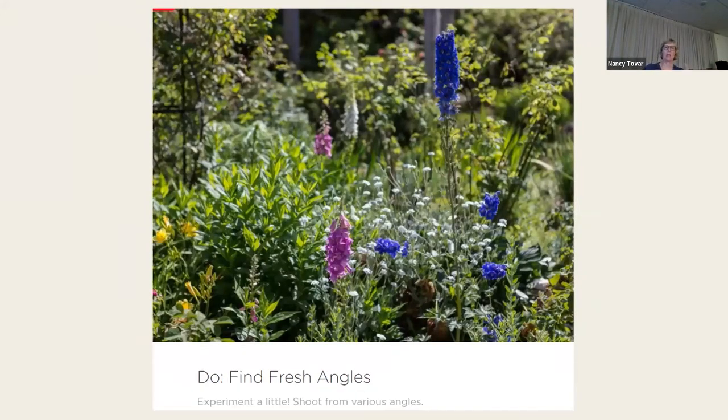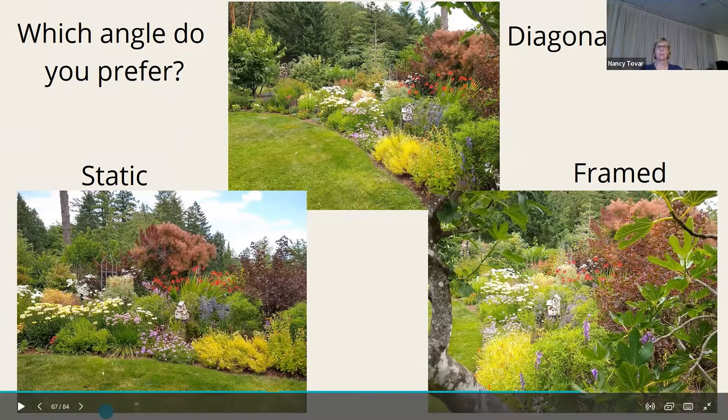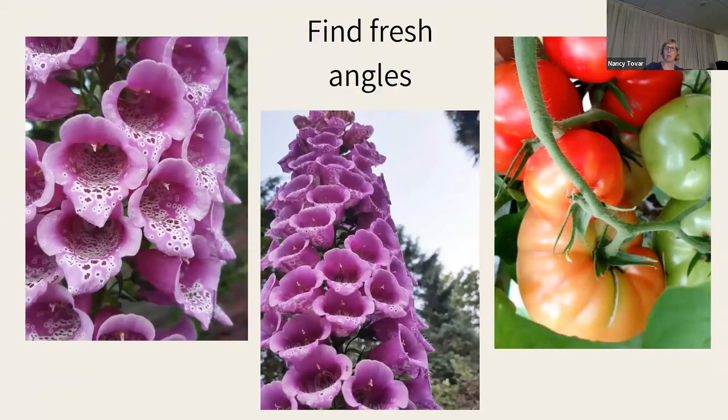Try to find interesting angles — in most cases it's going to be getting in closer or changing the angle. These are three different angles of the same part of my garden. Which do you prefer? The static one is almost straight on — kind of boring. I prefer the one where I'm shooting through my fig tree, or the angle one where it gets the curve of the bed — much more interesting.